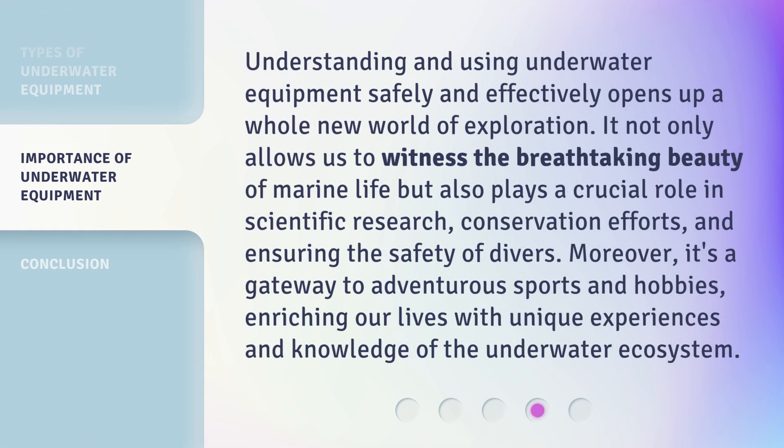Understanding and using underwater equipment safely and effectively opens up a whole new world of exploration. It not only allows us to witness the breathtaking beauty of marine life but also plays a crucial role in scientific research, conservation efforts, and ensuring the safety of divers. Moreover, it's a gateway to adventurous sports and hobbies, enriching our lives with unique experiences and knowledge of the underwater ecosystem.